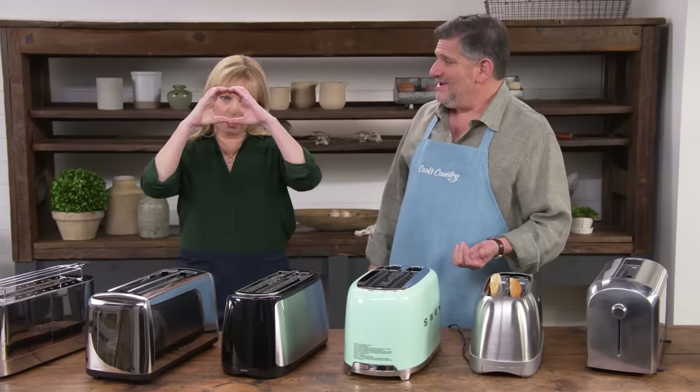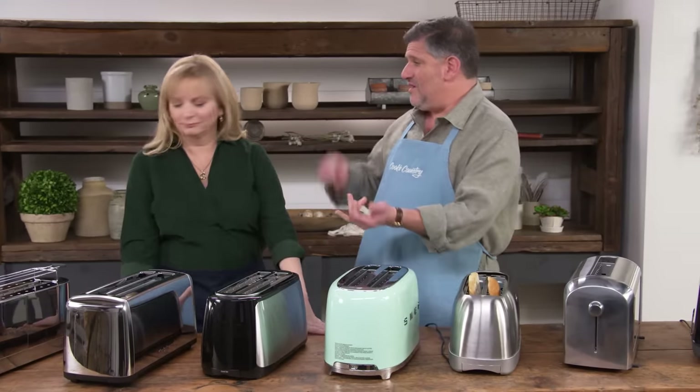Bread is no longer just squares. These long slot toasters can handle big thick slices of artisan bread, regular sliced bread, bagels, English muffins — whatever you want.